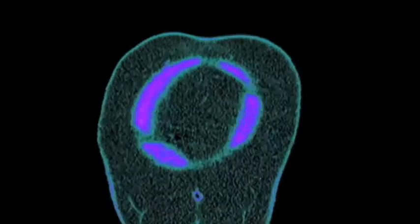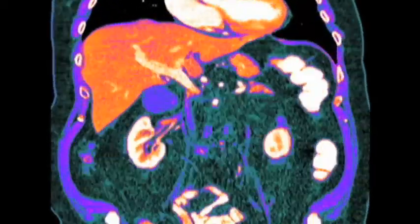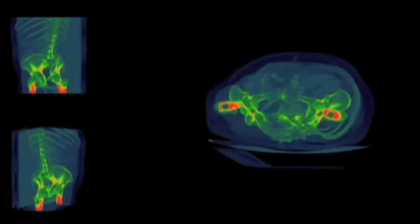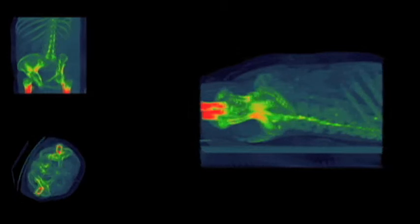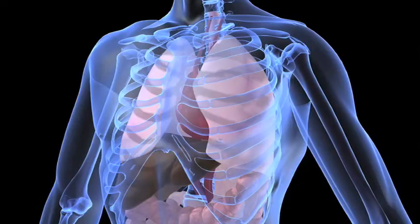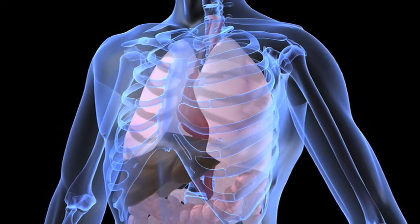As an MRI technologist, we help save lives. We do this by early detection and non-invasive techniques. On an MRI, we can visualize soft tissue better than on a CAT scan, x-ray, or even ultrasound. We can see everything — tumors, tendons, cartilage, and other soft tissue abnormalities. As an MRI technologist, we save lives by finding the problem areas at early stages.